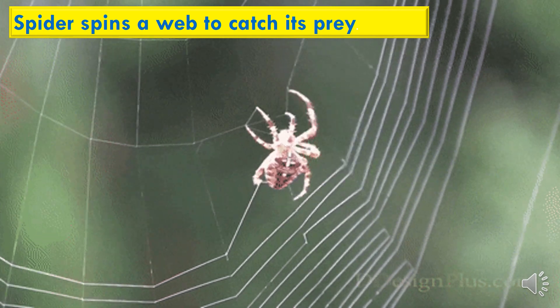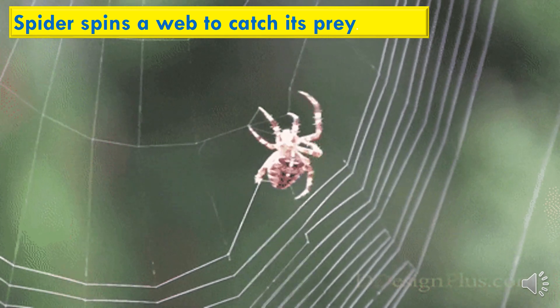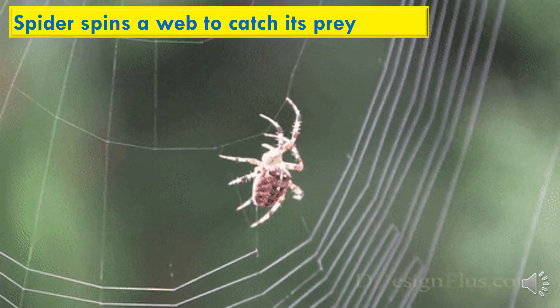A spider spins a web to catch its prey. It sucks the nutrients from the body of the insects when they are caught in the web.